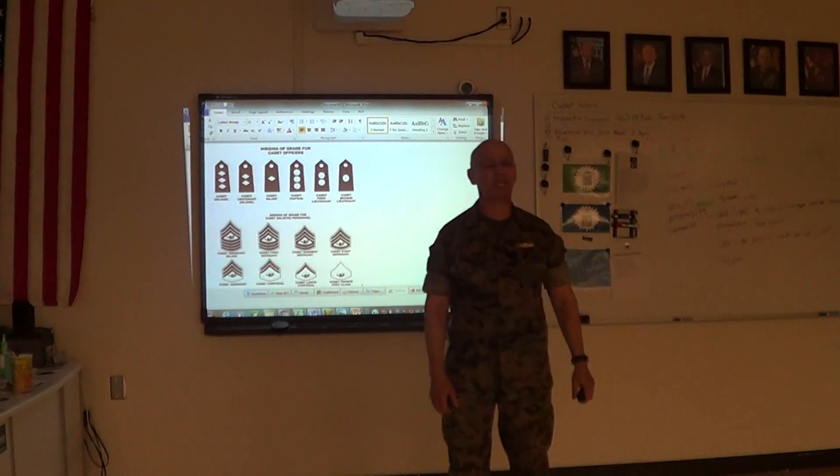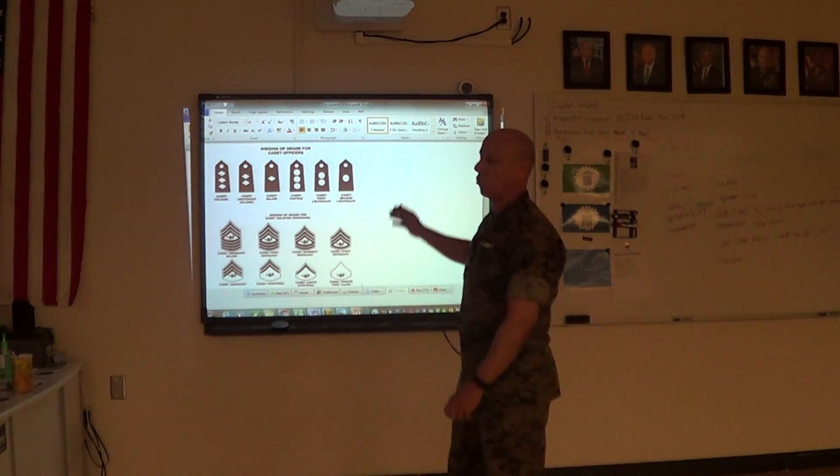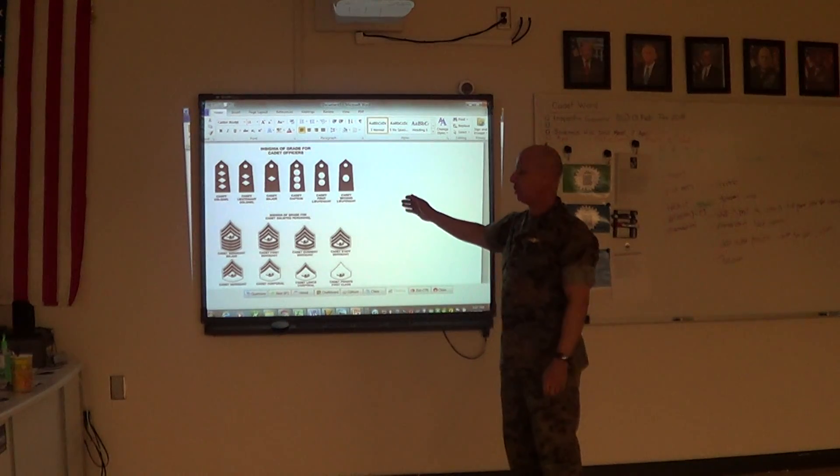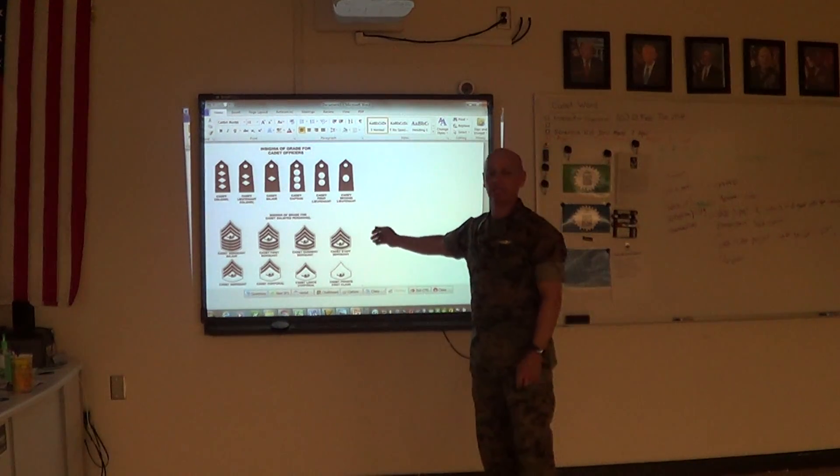Good afternoon cadets, Master Hernandez again. Today we're going to discuss rank insignia. Insignia is for officers, and we're also going to talk about rank insignia for enlisted.